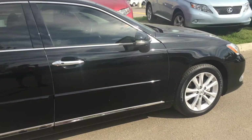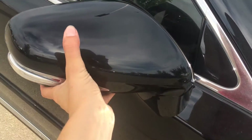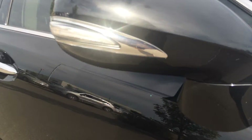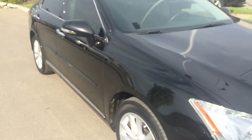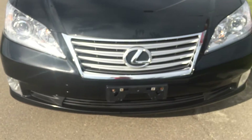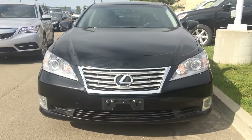You have integrated turn signal lights on your side mirrors, and you can fold them shut. Underneath them you have your puddle lamp lights. Around to the front you have your daytime running lights and fog lights.